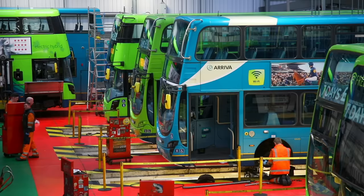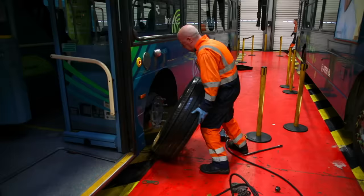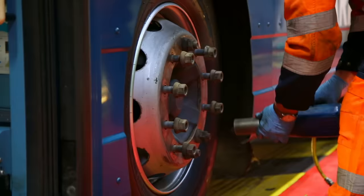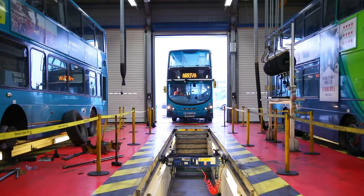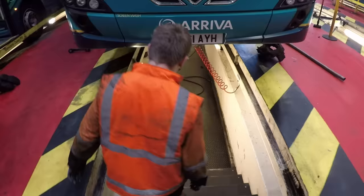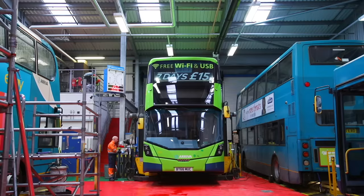Look how many buses are being worked on at the same time! This bus is having a wheel changed. And here's another bus driving into the garage. It drives in and parks over a big hole in the floor called the pit. If there's something wrong underneath the bus, a mechanic can go down into the pit and fix anything while standing underneath. Or they can use a giant hydraulic lift to lift it up and make it even taller!